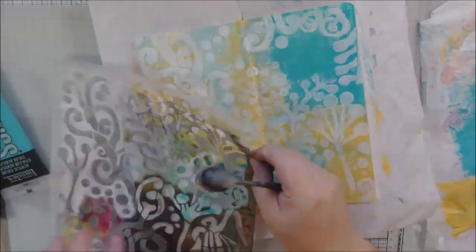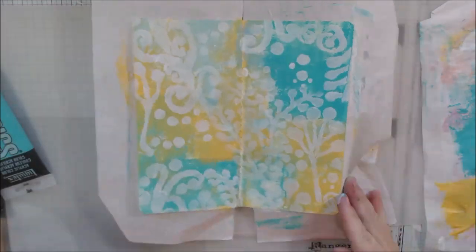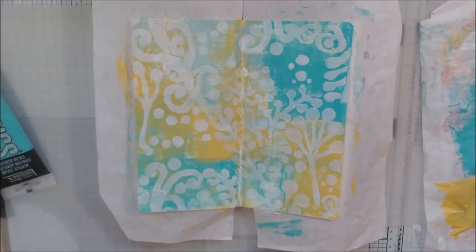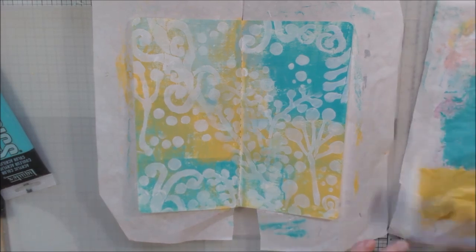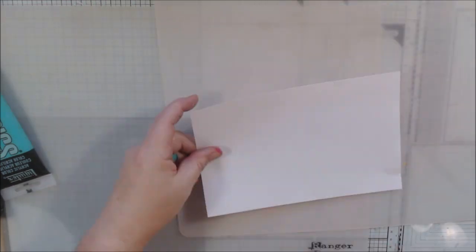I've been using a lot of stenciling and collage to do my pages because it makes them fairly fun, quick, and relaxing. That's the idea behind art journaling — experimentation, practice, relaxation, and stress relief.